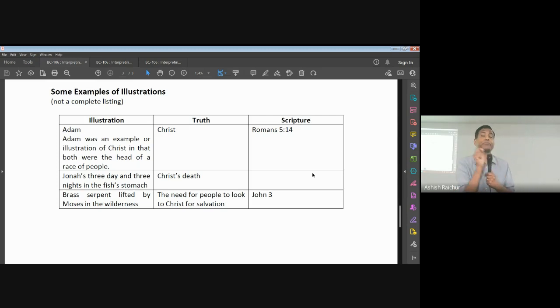The key question is: is it stated in scripture? For something to be a type or an illustration, it has to be stated. We can learn lessons from Noah — he was righteous, he walked with God, he obeyed God, he built an ark even when there was no rain, Hebrews 11 points to him as a man of faith. Those lessons we can learn. But don't compare him to Jesus. Jonah and Christ's death — that's in scripture. Brass serpent raised — that's in scripture. These are illustrations given to us in scripture.